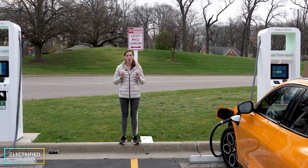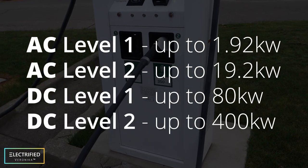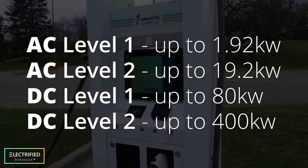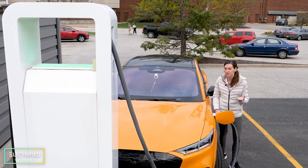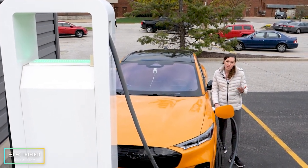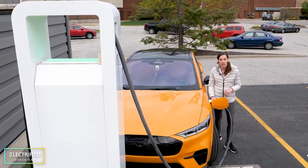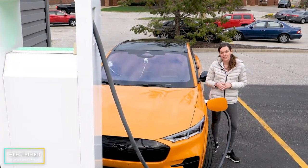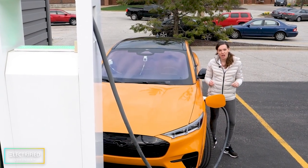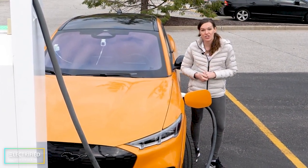DC chargers also come in two different power levels. DC level one charging is everything up to 48 kilowatts. DC level two charging is everything up to 400 kilowatts. So if your car only supports 50 kW DC fast charging and you go to a 350 kW fast charging station, you only get 50 kW. My Mustang Mach-E is rated for DC level two fast charging of 150 kW. The important thing is your car tells the charging station how much current to draw, and this depends on the state of charge and the temperature — it's the onboard computer that decides.